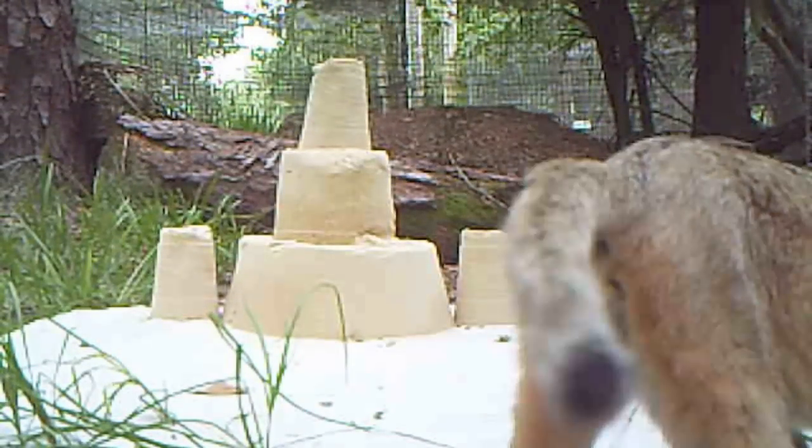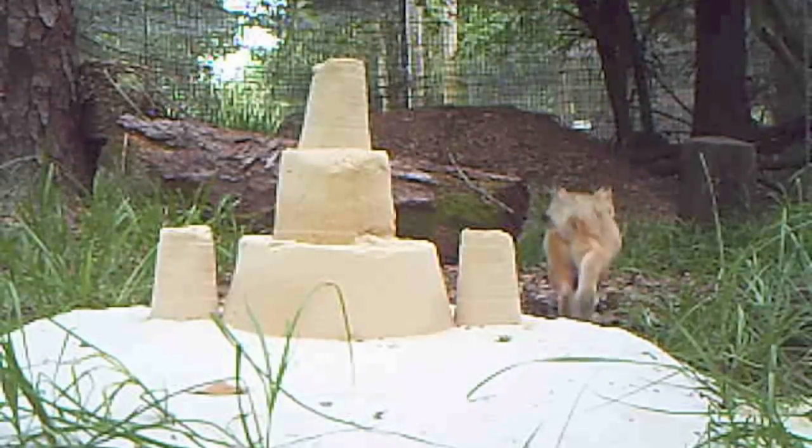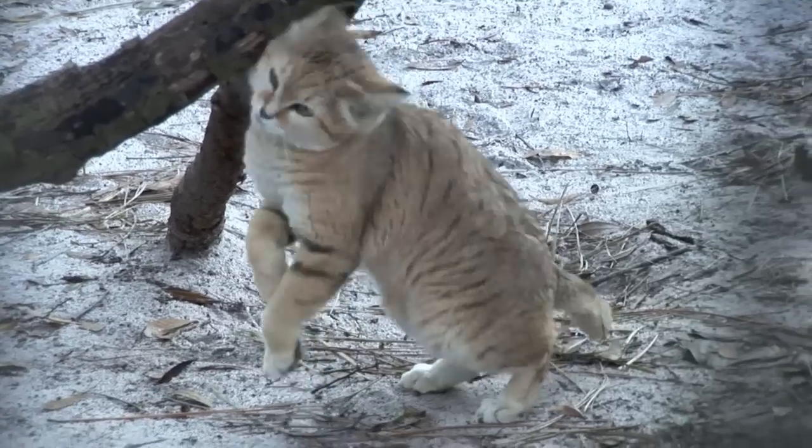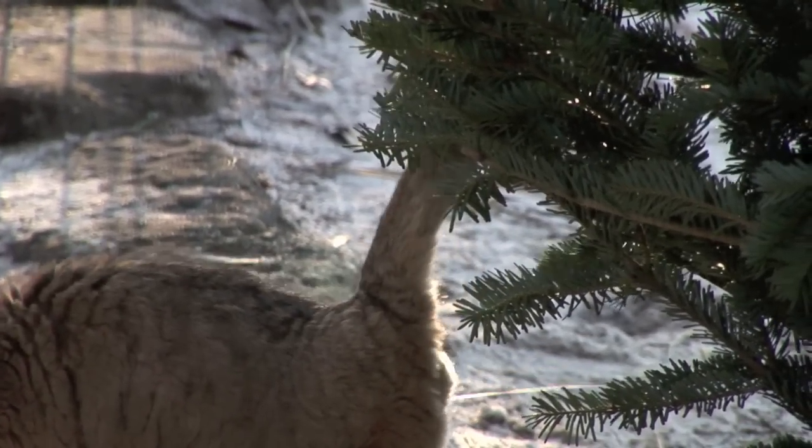So giving Canyon some sand to dig in and investigate was a good way to encourage some natural behaviors. He had lots of fun checking out his new space and making sure that others knew that this was his territory now.